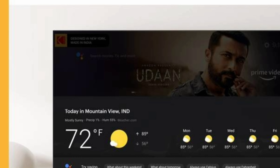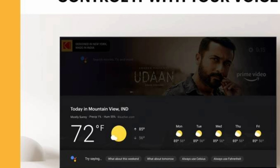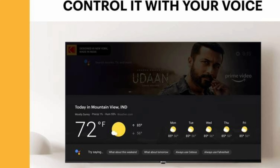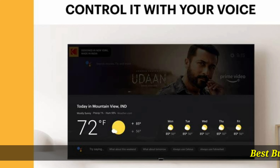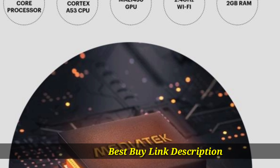Sporting an elegantly designed bezel-less display, this TV can complement the look of any living room decor and lend a touch of sophistication. Integrated with Dolby MS12 and technologies such as Dolby Digital Plus and DTS True Surround Sound, this smart TV delivers an enhanced visual and audio experience.